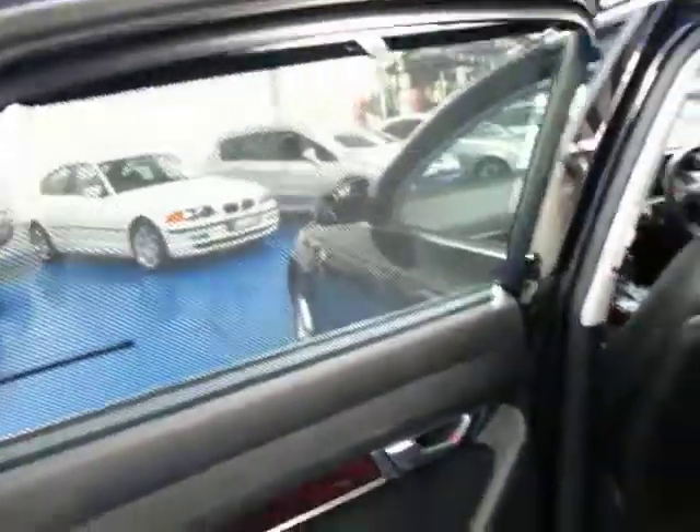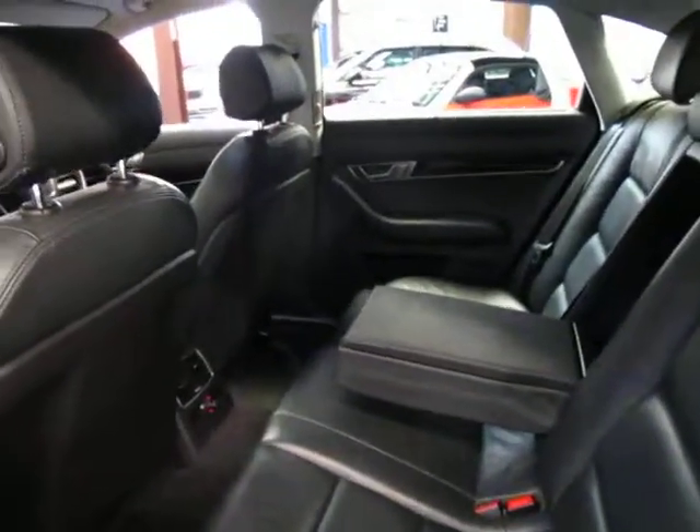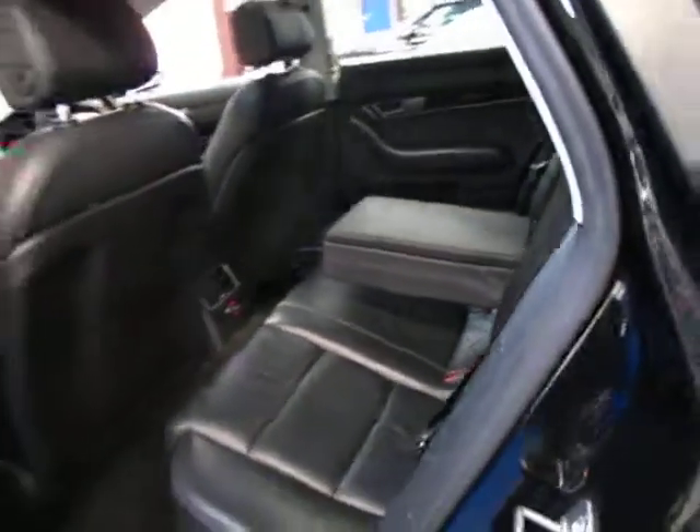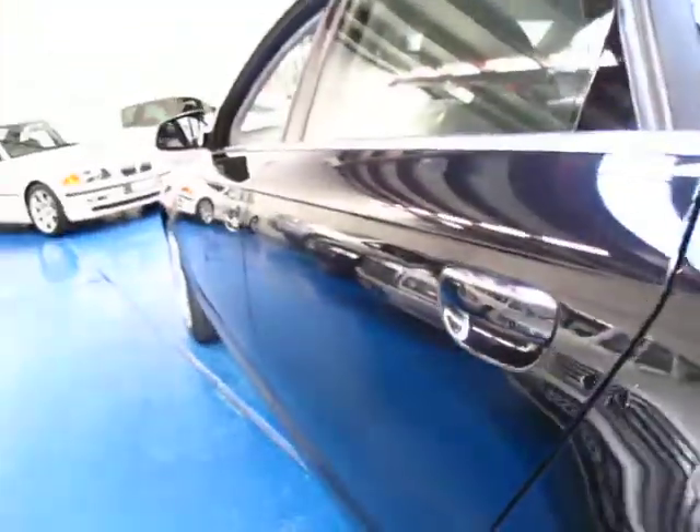It even has the rear blinds on the back. These were very, very expensive cars when they were new — well over a hundred thousand dollars — and I think that makes them incredible value second-hand, especially with these kilometres.